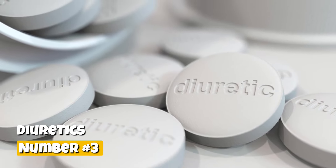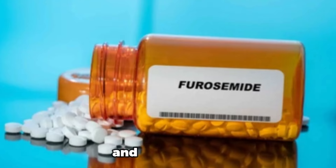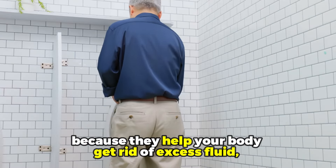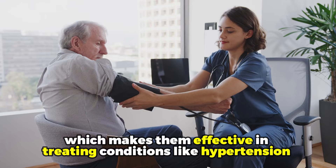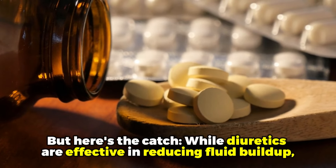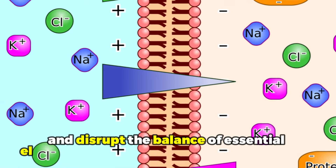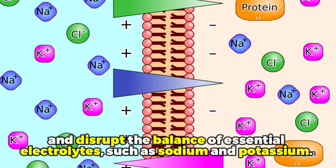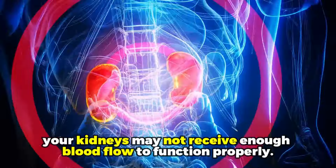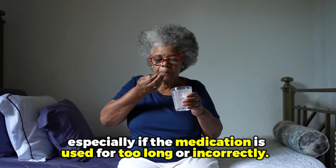Number three: diuretics. Diuretics are medications like hydrochlorothiazide and furosemide, often known as water pills because they help your body get rid of excess fluid. This makes them effective in treating conditions like hypertension and edema, where fluid retention causes swelling. However, while diuretics are effective in reducing fluid buildup, they can cause your body to lose too much fluid or salt and disrupt the balance of essential electrolytes such as sodium and potassium. When this happens, your kidneys may not receive enough blood flow to function properly, potentially leading to kidney damage, especially if the medication is used too long or incorrectly.